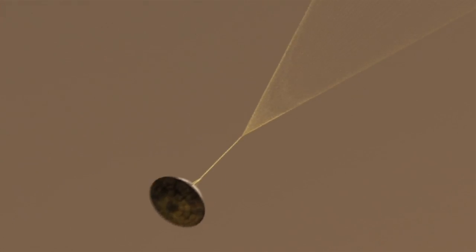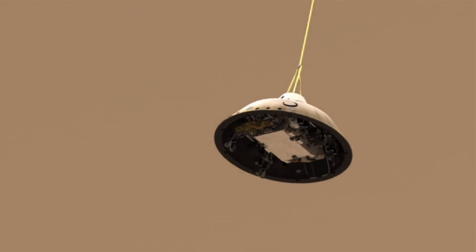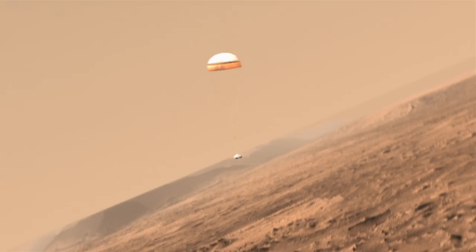After slowing to about Mach 2, or about 1,000 miles per hour, we deploy the parachute to slow down even further. Once we're below the speed of sound, the heat shield separates and the spacecraft looks for the ground with the landing radar.